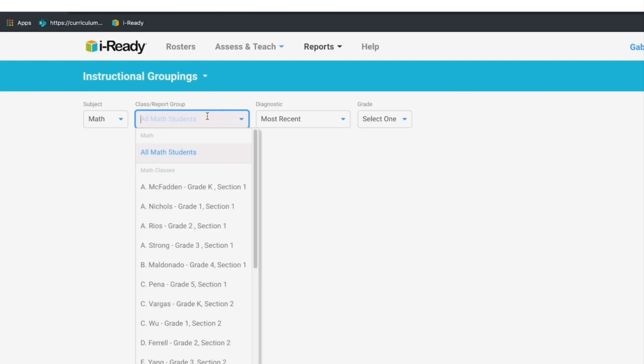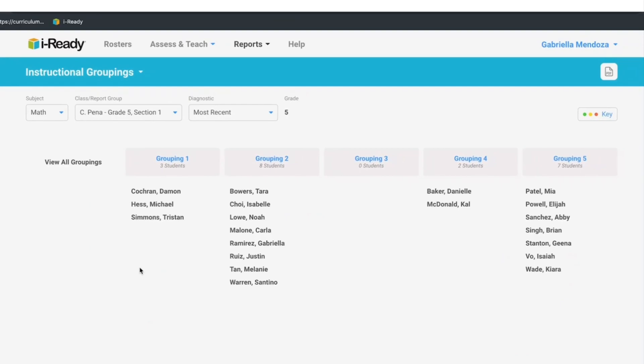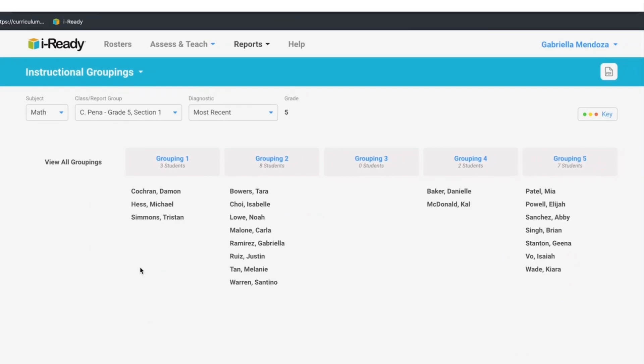The program is a research-based, standards-based universal screener that adapts to your child's performance. This means that the questions will vary by difficulty based on your child's understanding. Our teachers will use this platform to identify your child's academic needs for growth and provide necessary supports and enrichments.